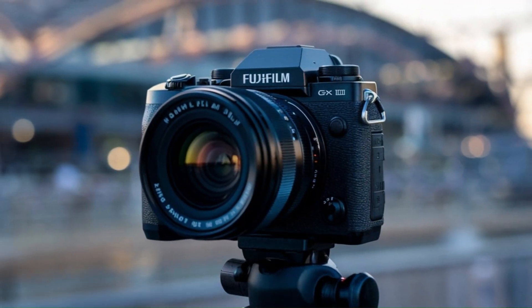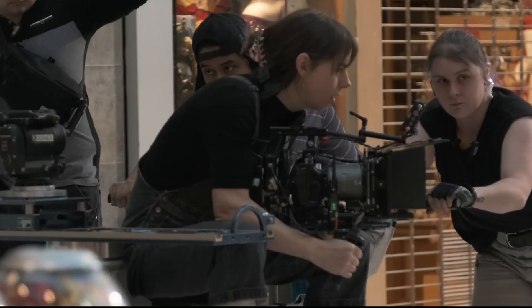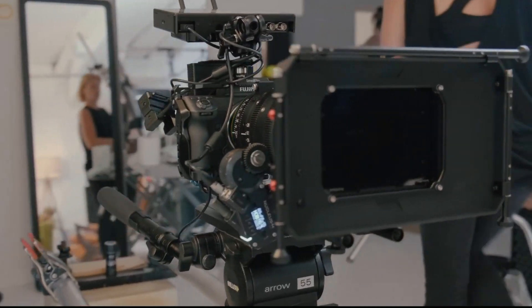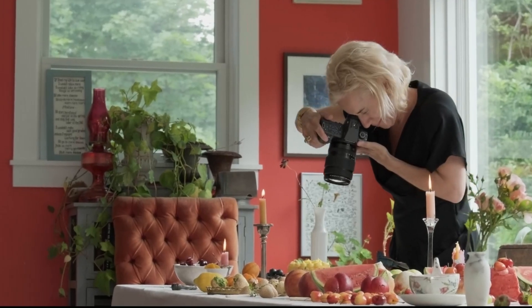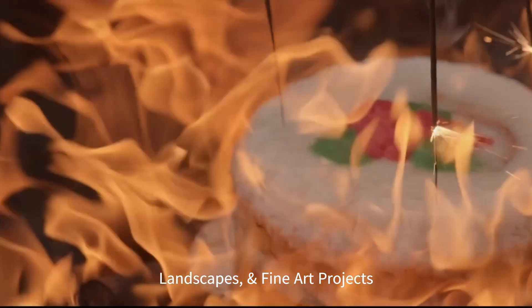Sensor and Image Quality. At the heart of the GFX 103 lies a newly designed 102-megapixel medium-format sensor. This sensor delivers unparalleled image resolution with exceptional dynamic range and color fidelity, a hallmark of Fujifilm's GFX lineup. The camera's ability to capture stunning details makes it ideal for studio photography, landscapes, and fine art projects.